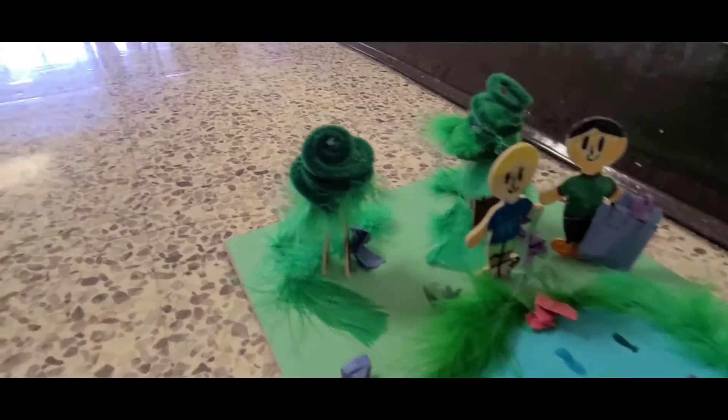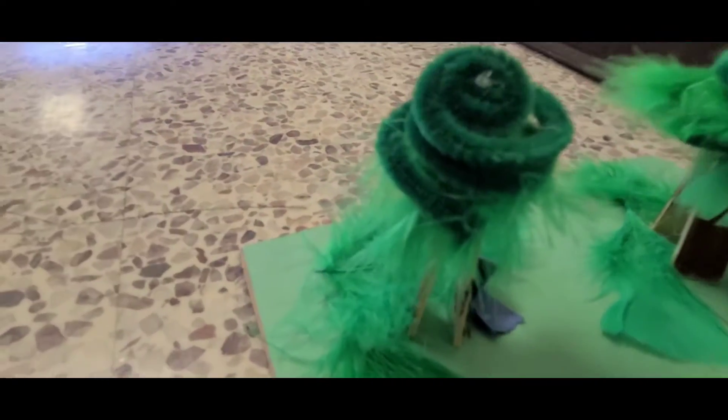In the back, you can see some trees for birds and other animals that might live in the park. It was made creatively out of feathers and popsicle sticks.